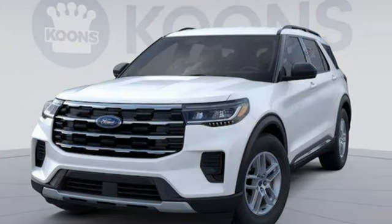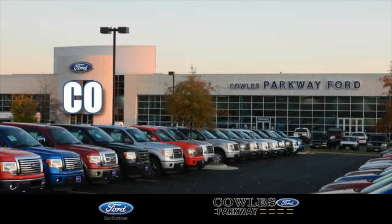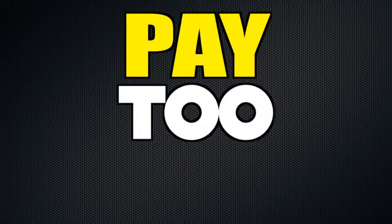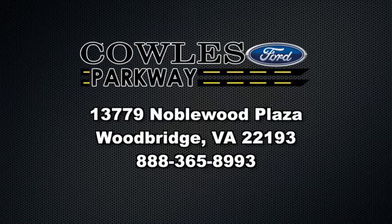And LED low and high beam headlights. Stop in for a test drive and make it yours today. Visit us online at KohlsFord.com. Remember, if you buy a Ford anywhere else, you'll simply pay too much.